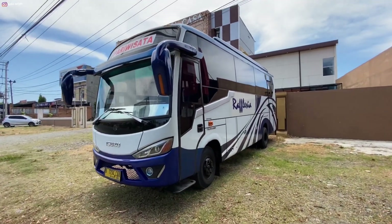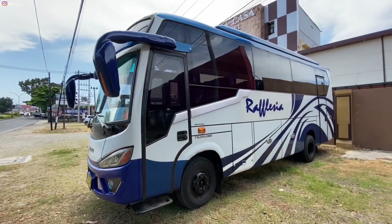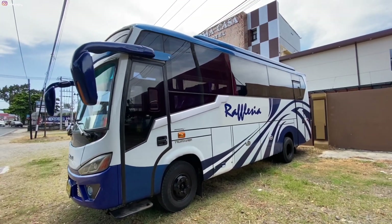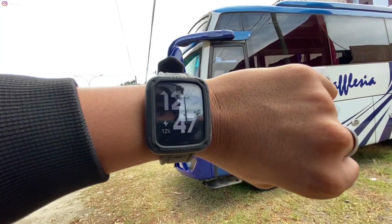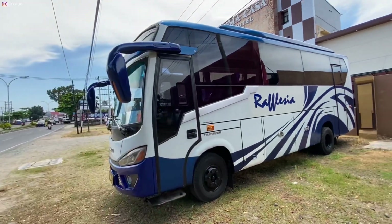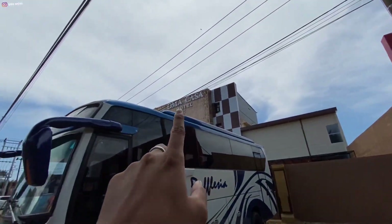Assalamualaikum warahmatullahi wabarakatuh. Kembali lagi di channel saya Udo Anjas. Hari ini jam 12.47, tanggal 18 bulan 2. Main-main di depan hotelnya Putra Rafflesia.